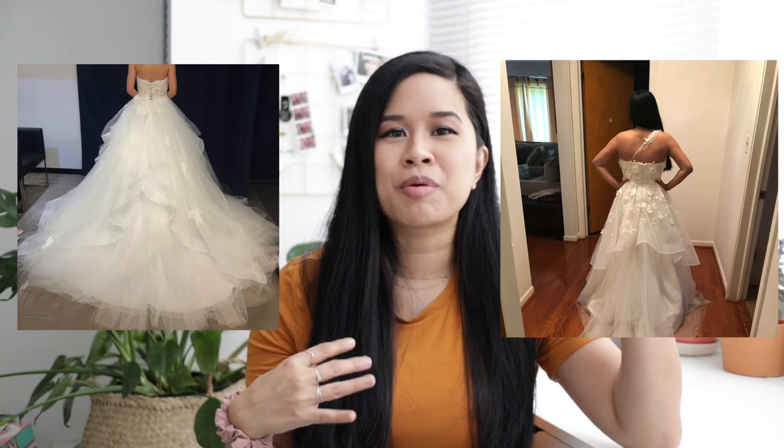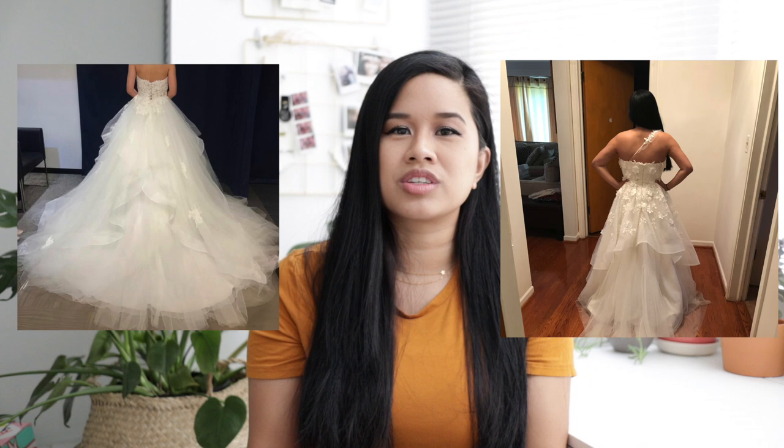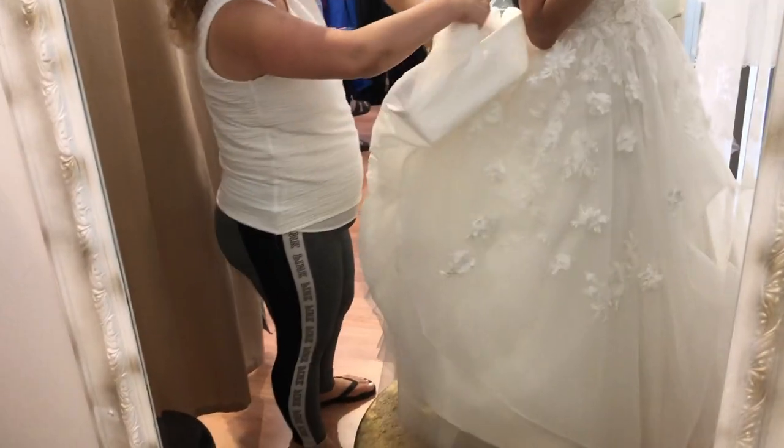Another big difference between my sketch and the actual dress was the back. I thought it would have the same tiered layers in the back as the front, but it doesn't — the back has a straight edge without those tapered V's. My sister pointed it out and I realized the volume was missing from the back. I emailed the Anomaly team about the missing V-layers and they sent me extra material so my tailor could add it underneath and give the back some volume. It ended up working out fine and I loved the back of the dress.